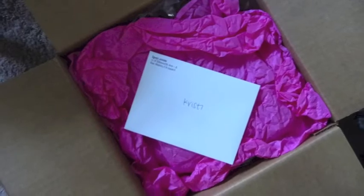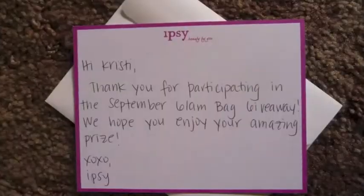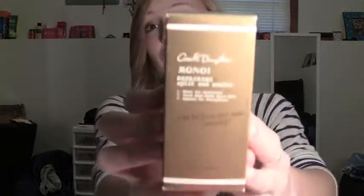I have a picture of how cute it was packaged in the box — I'll insert that here. On the very top of the box was a card that says 'Christie,' and inside it's a little Ipsy card that says 'Hi Christie, thank you for participating in the September glam bag giveaway, we hope you enjoy your amazing prize. XOXO Ipsy.' That was kind of cute — a nice little added touch. The first prize is the Carol's Daughter Monoi Repairing Split End Sealer — the same product that was in the glam bag, except this is the full size, which is absolutely awesome. This is a $25 value on its own.